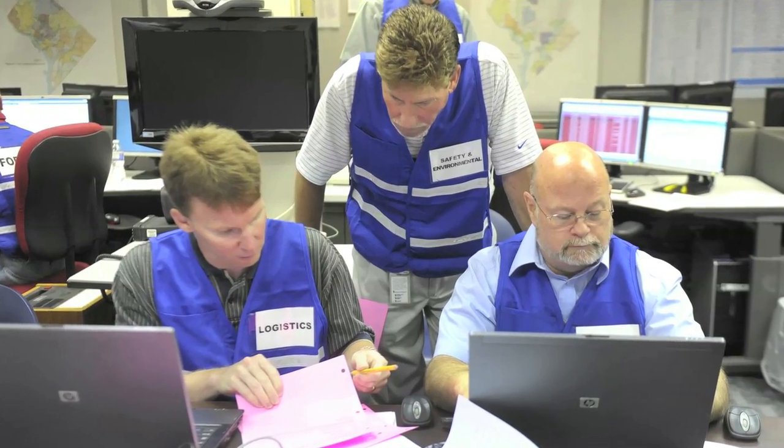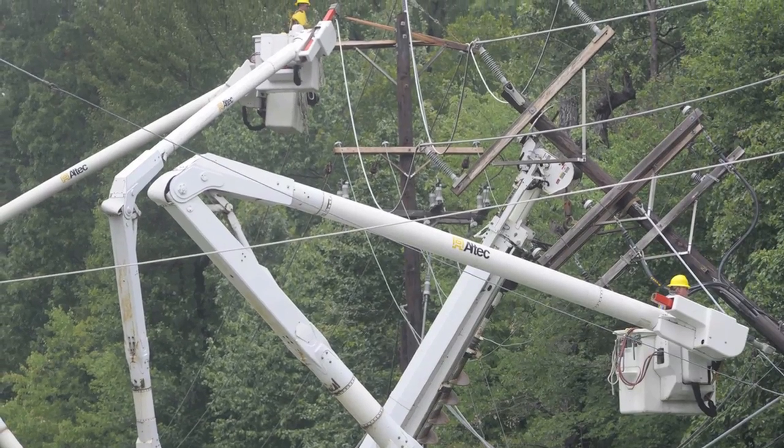If widespread outages occur, we follow a specific power restoration process based on our experience and best practices for our industry, tailored to our service areas. Now, let's take a closer look at our process for restoring power.